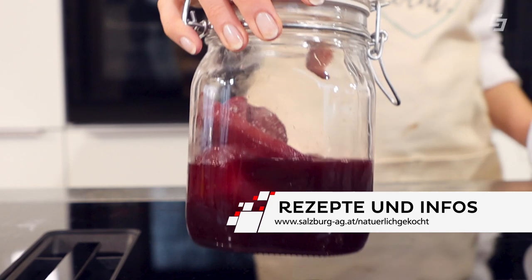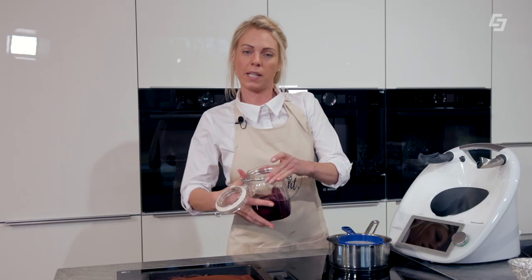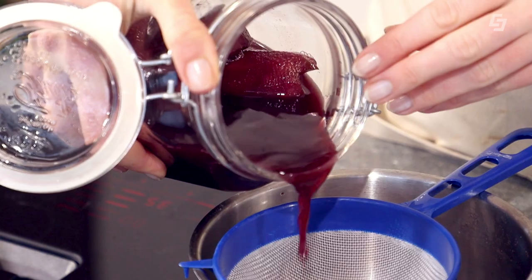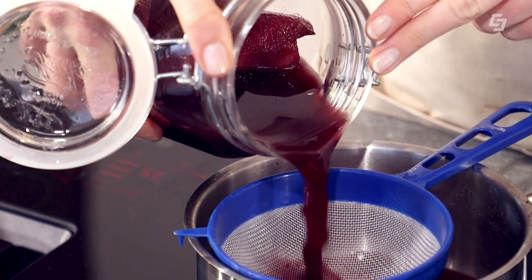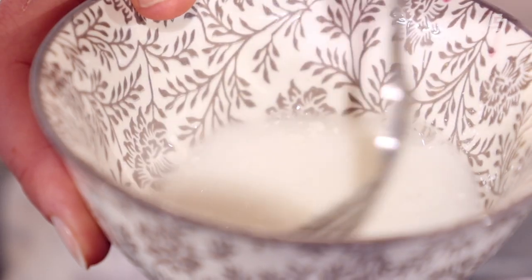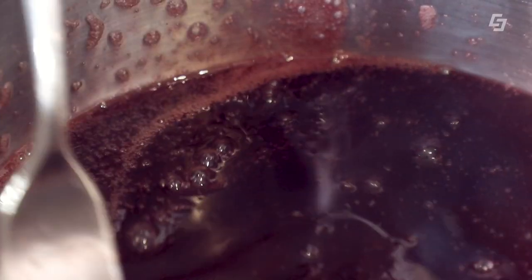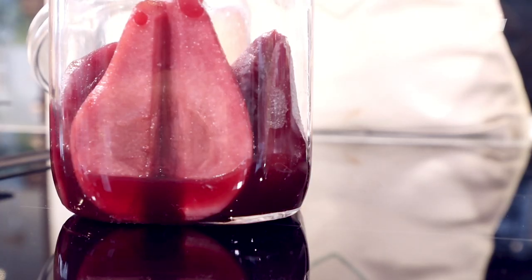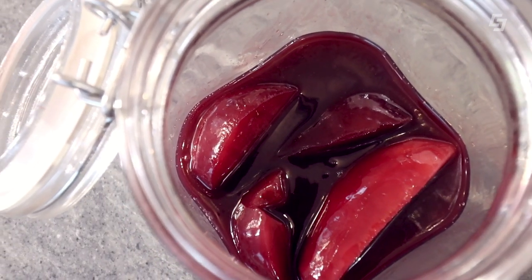Ich habe das natürlich schon vorbereitet, damit wir bei Markus dann keine Arbeit mehr haben. Jetzt dicke ich den Rotweinsud ein: Den Sud in einen Topf, mit kalt angerührter Maizena – also Maisstärke – abbinden und dann diesen eingedickten Sud einfach wieder zurück ins Glas. So verschlossen nehmen wir Brownie und Rotweinbirnen mit zu Markus. Man riecht schon – die Rotweinbirnen sind Bombe! Und der Brownie ist bestimmt ganz toll fatschi innen.